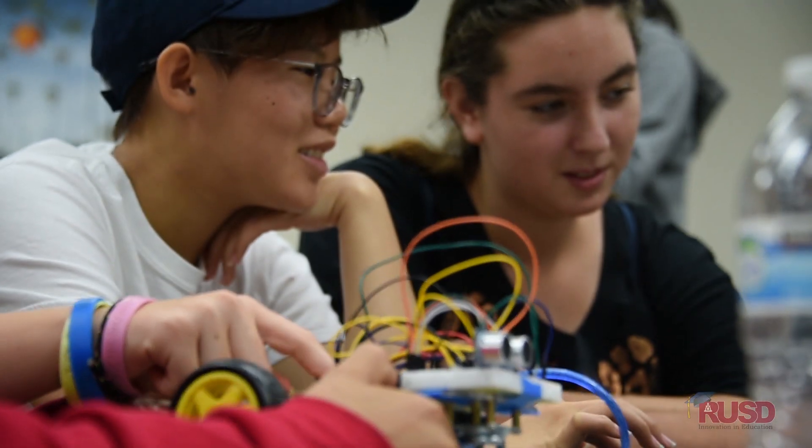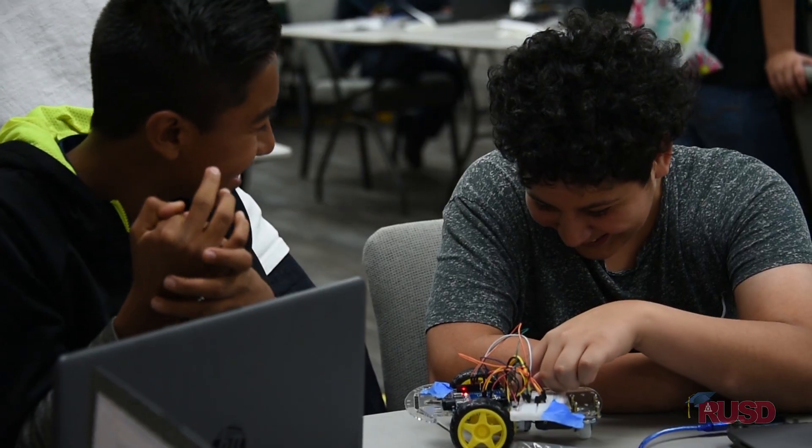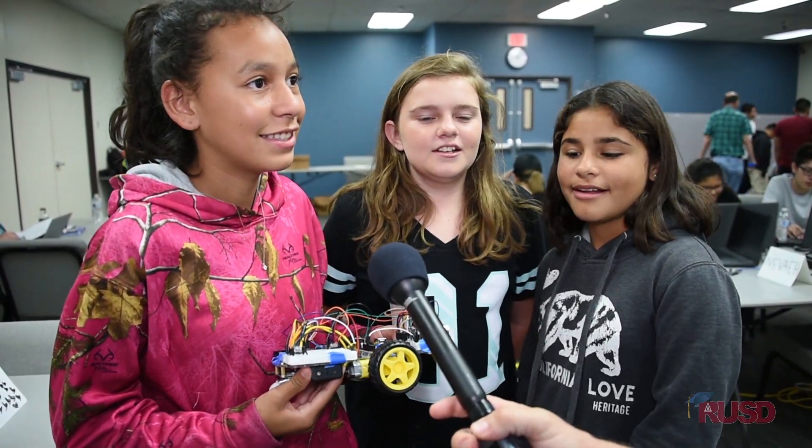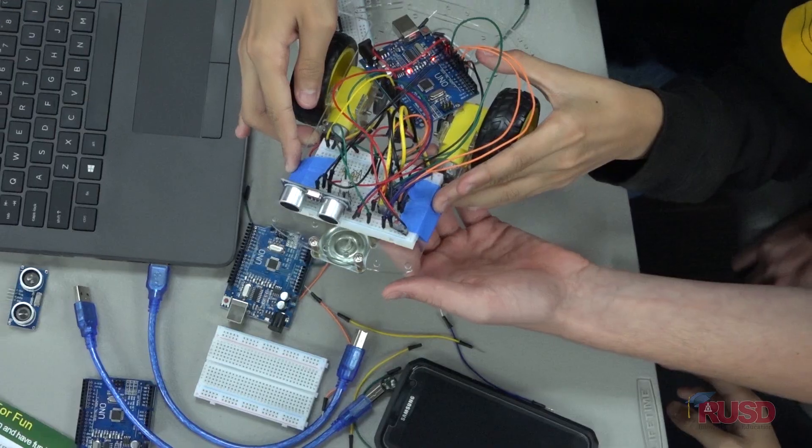We have students from Chamaba Middle School and North High School who are working on computers that were donated by Smart Riverside. We both started from the beginning — we didn't know basically anything about it. We just came because we thought it was cool. Here it taught me a lot more things than my old classes, because they explain it to you and explain what every little piece does.